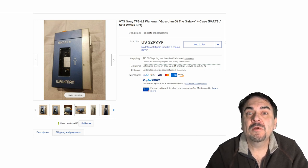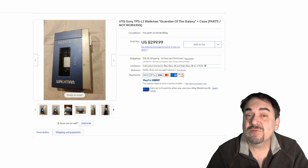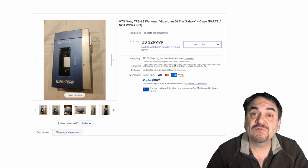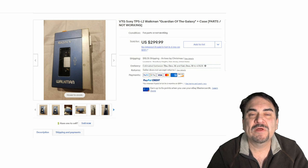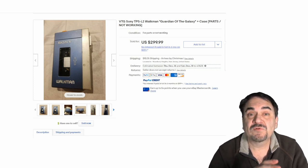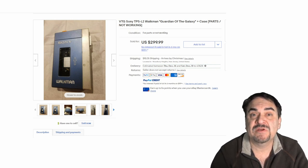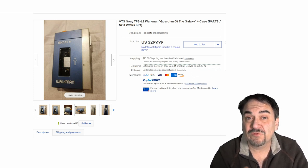Sony Walkmans are another example. Most of them, even if they don't work, will get you $40 or $50. This one has a movie tie-in for Guardians of the Galaxy, hence the added value. Most of the time when these units do not work, it's just a belt. Most people don't have a clue about that. You can buy a whole bunch of belts for just $5 or $10 and repair a whole bunch of these. They're simple and easy to repair — not like modern electronics with specialty screws. That's why something like this, even broken, will sell for $300.